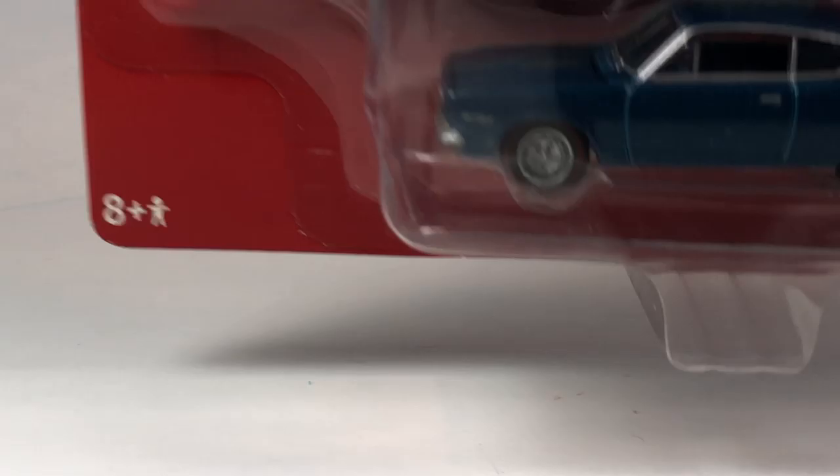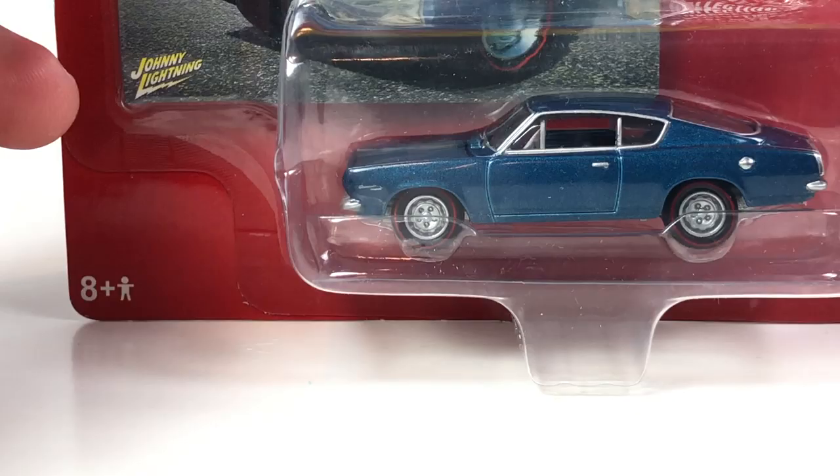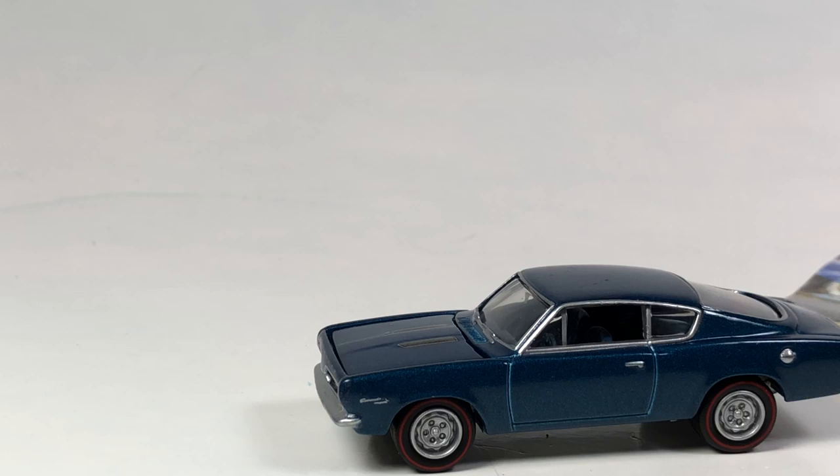That's a pretty cool little car, I definitely dig it. This is the first of this particular tooling I have in my collection from Johnny Lightning, whose tooling catalog is vast. Sticking with the Mopar theme, we've got the 1967 Plymouth Barracuda - I believe this is from the exact same series.